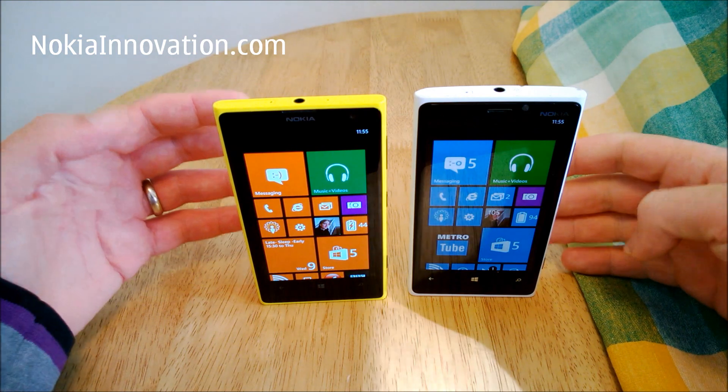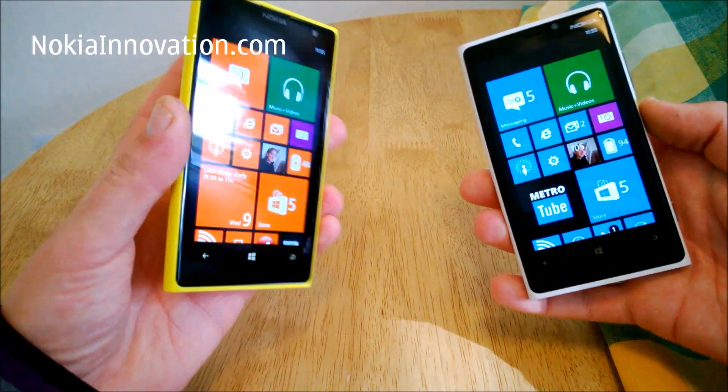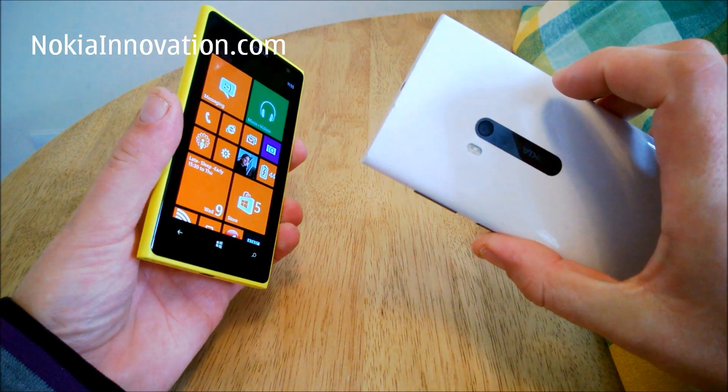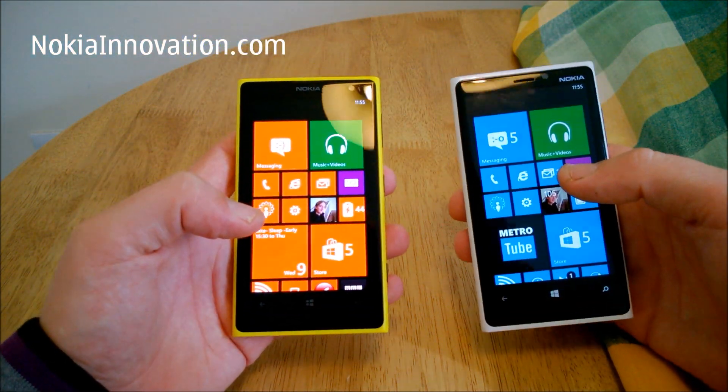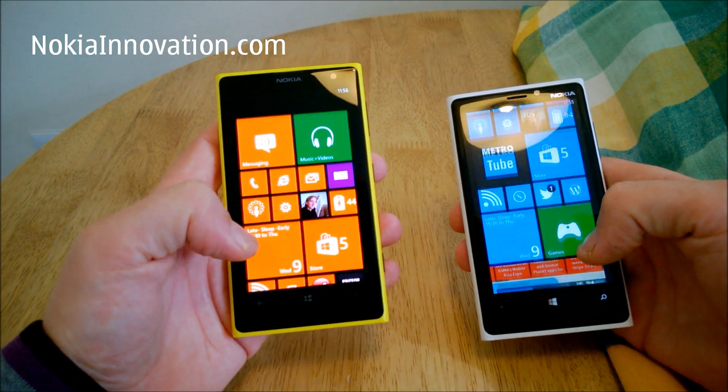Hello everyone, this is Chris from NokiaInnovation.com. Today I'm doing a comparison of the Lumia 1020 against the Lumia 920. In my last video we looked at the hardware, so today we'll take a quick look at the software and how quickly some apps open.